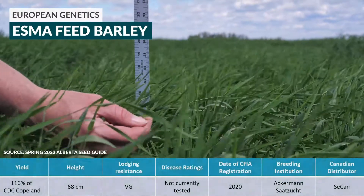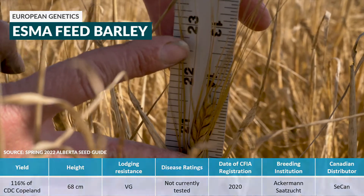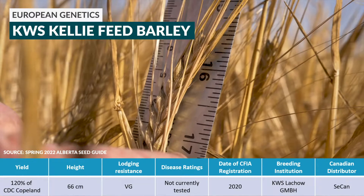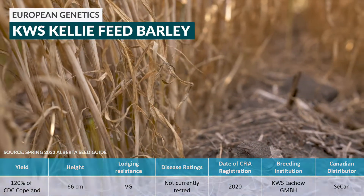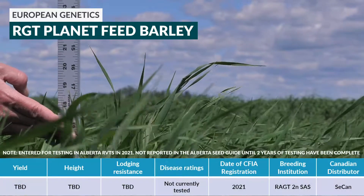Esma — Seacan is the Canadian agent. It was bred in Germany. It's a two-row variety. Then we have KWS Kelly. Seacan is the Canadian agent. It was bred in Germany, also a two-row variety.